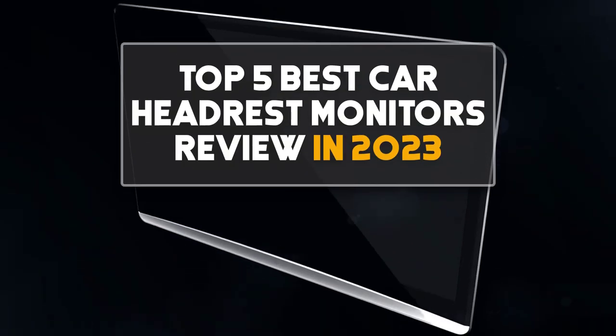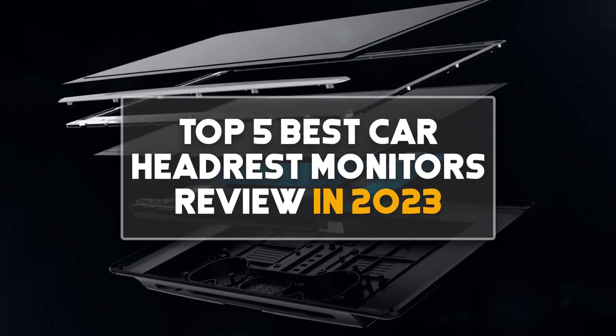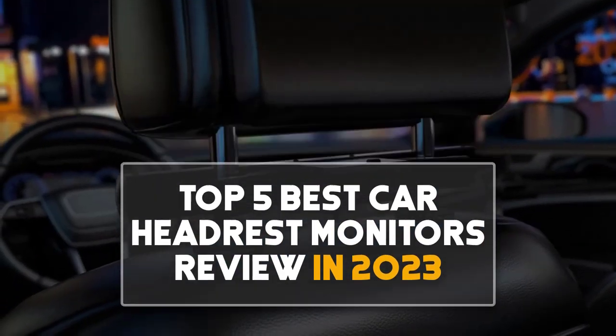Hey guys, in this video we are going to be checking out the top 5 best car headrest monitors review in 2023. I made this list based on my personal opinion and research. I have a list of them based on their quality, features, durability, price, and more.